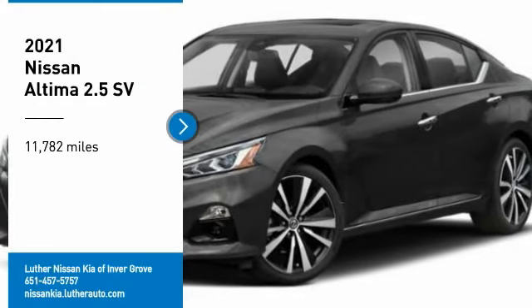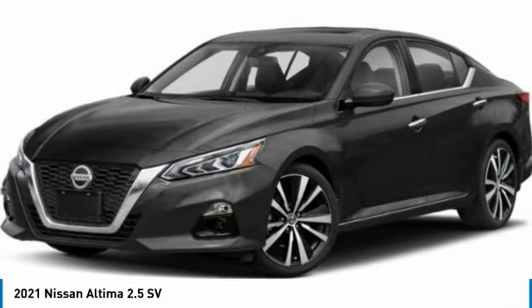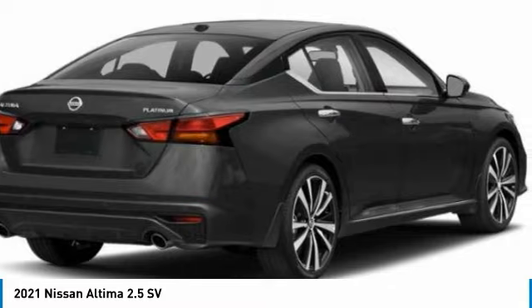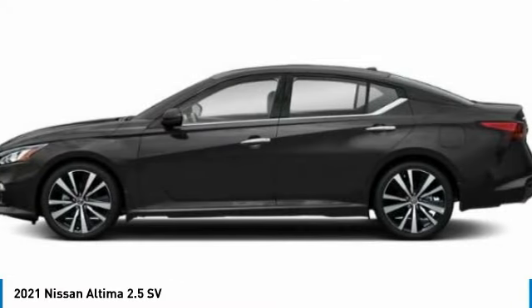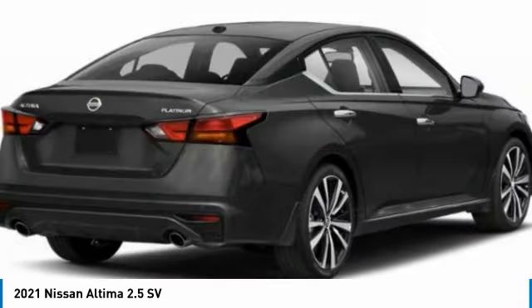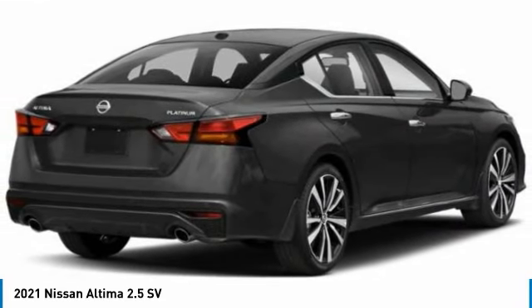Take a ride in the 2021 Nissan Altima. The Nissan Altima offers advanced features to make life easier, including push button ignition, which comes standard. Combine that with a powerful engine, standard airbags, and over 5,000 quality and performance tests.